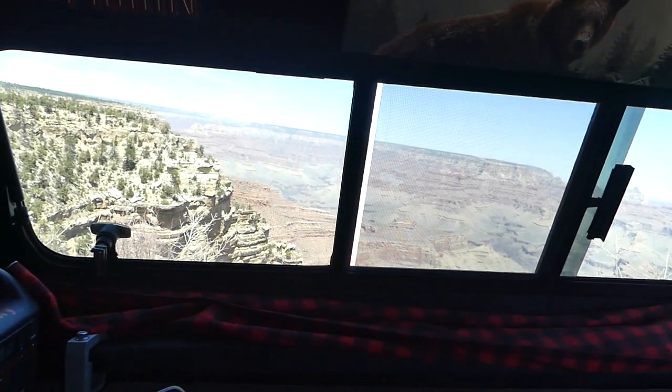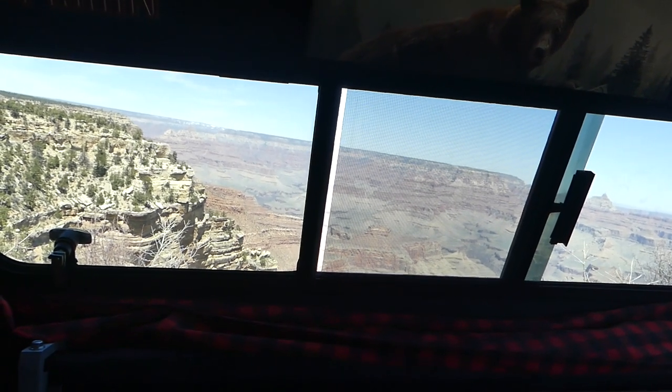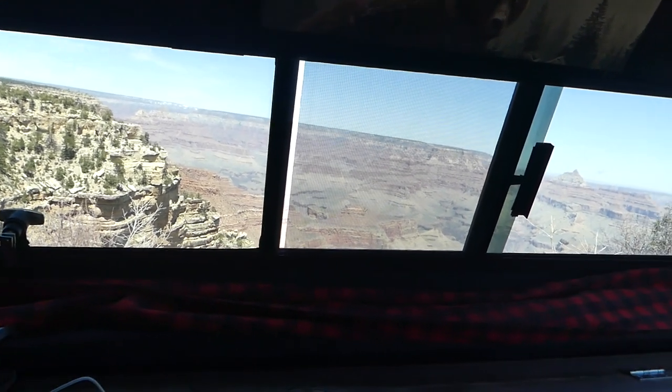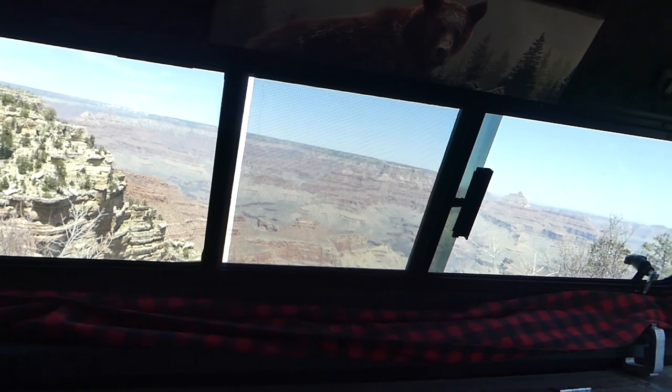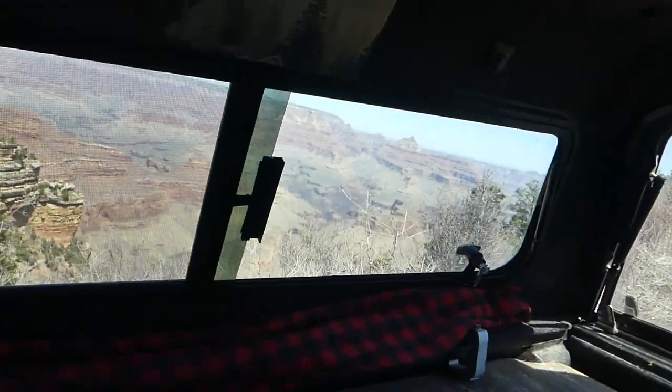I pulled off on the side of the road at a little viewpoint just to rest a bit and take everything in. Look at that view. Pretty insane — I couldn't even imagine if I was able to camp here. Just imagine waking up to that view in the morning. Pretty ridiculous.